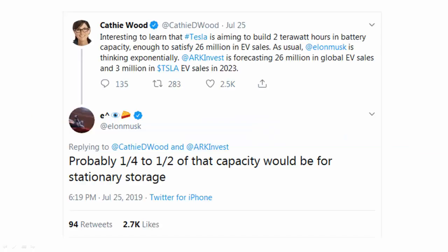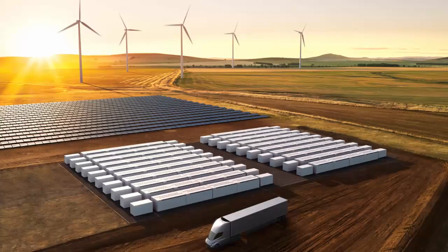Tesla is also thinking long term. Kathy Wood from ARK Invest noted that Tesla is planning to build 2 terawatt-hours of battery capacity by 2023, enough to power about 26 million vehicles. However, Elon said that roughly a quarter to a half of that capacity would go to stationary storage — which seems like a prelude to this Mega Pack announcement. Tesla clearly believes there will be strong demand from utilities.